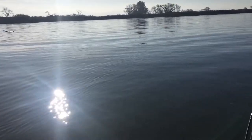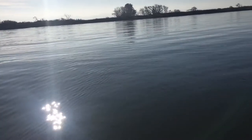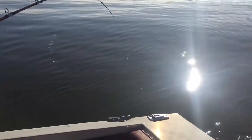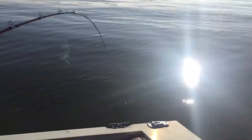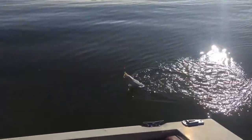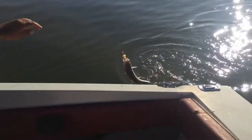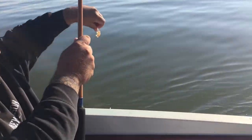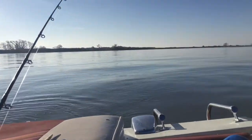Literally five minutes later, into another one. He's a little one — well, not little, but my dad says he's the smallest one of the day. He's fighting good. Still fought really good though. We're down to our last bait.